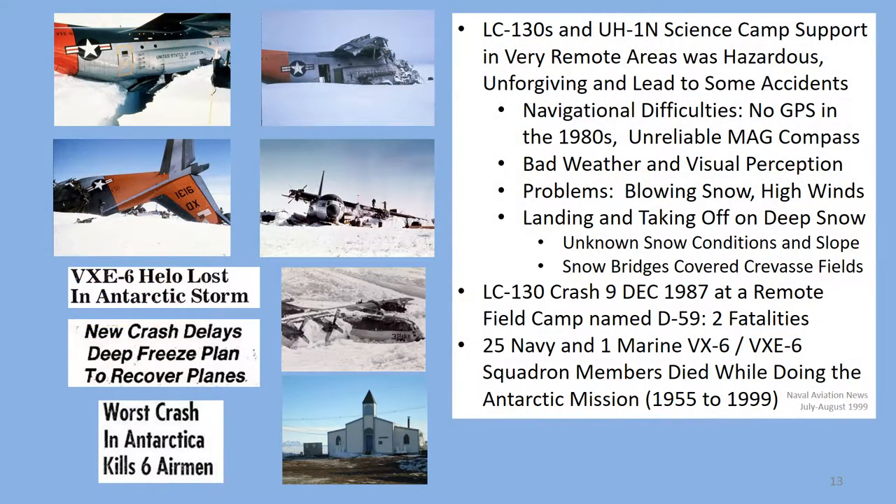Remote science camp missions were always the most challenging missions we flew because you were landing in places no one had ever been before, putting a very large, very heavy airplane down on unknown snow conditions. We had many techniques to minimize the risks, such as surveillance missions to the area and a ski drag technique to test the snow before landing. However, sometimes things would go terribly wrong. There were many accidents over the years due to weather, hidden crevasse fields, and loss of situational awareness from the visual perception problems with landing in white-out conditions and snow-covered terrain.